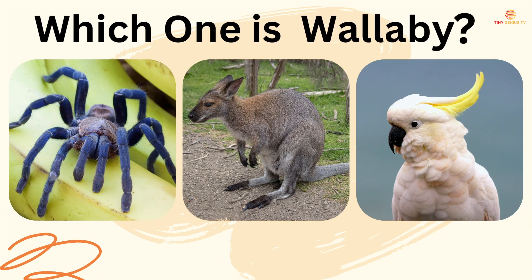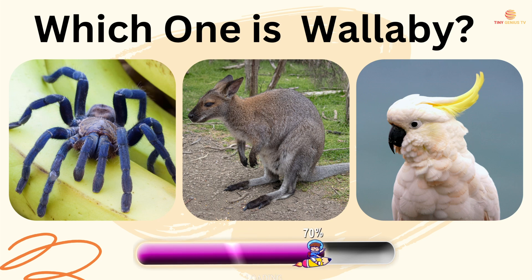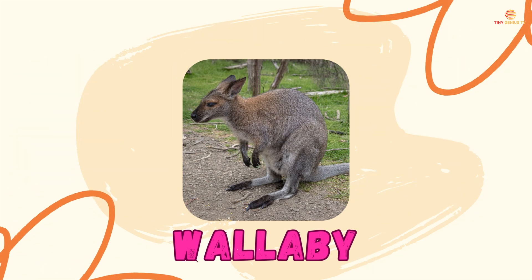Which one is wallaby? The second one is wallaby.